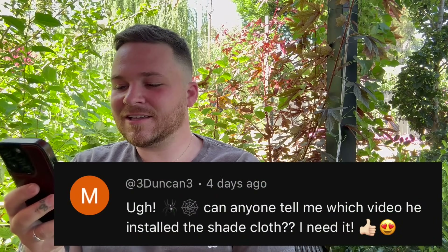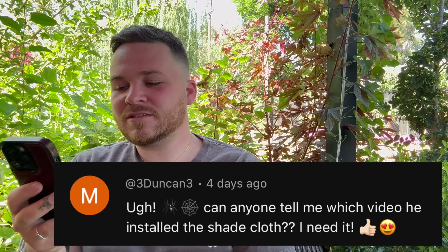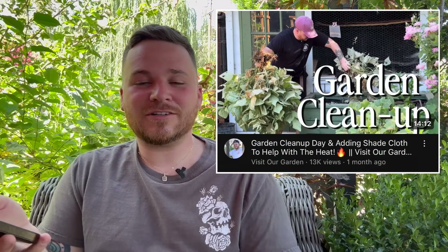The next question was from 3duncan3, who asked which video covered installing the shade cloth. That was just a couple videos back — it's titled something about installing shade cloth, so you can scroll back on the channel to find it. We got our shade cloth and clips from Bootstrap Farmer, which made it really easy to install — no tying anything up. We used some metal conduit to build a small frame to attach all the shade cloth to. Super easy. I'll put a link to Bootstrap Farmer in the description below.